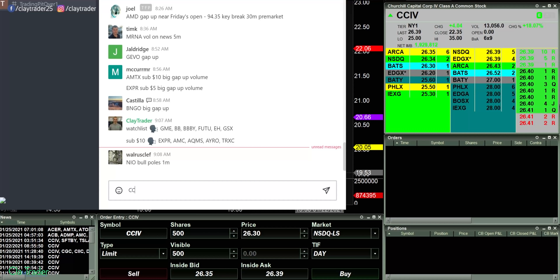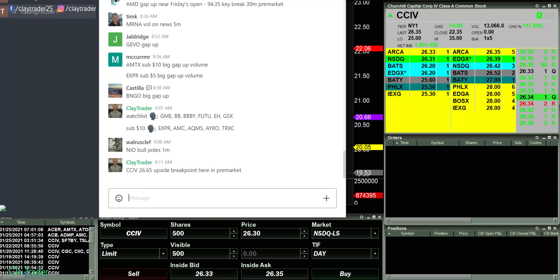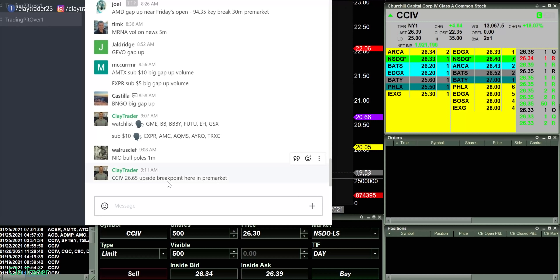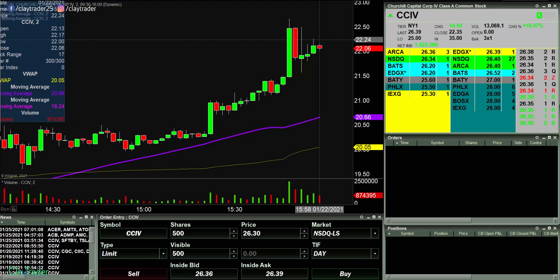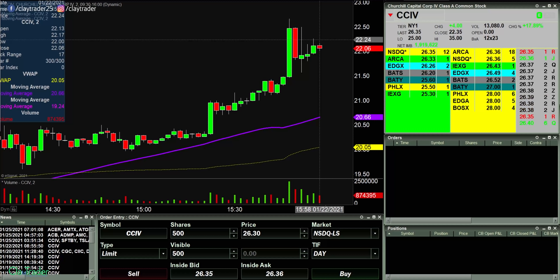What I do like here is CCIV — 26.65 upside break point here in pre-market. What you're seeing here is my private community that I offer at ClayTrader.com — I do offer a private chat room community. Trying to kill a couple of birds with one stone: document my thought process right here and also show you how the chat room works in case you're wondering about joining. Looking for 26.65 right now — it's down below 26.40, but that could always change.